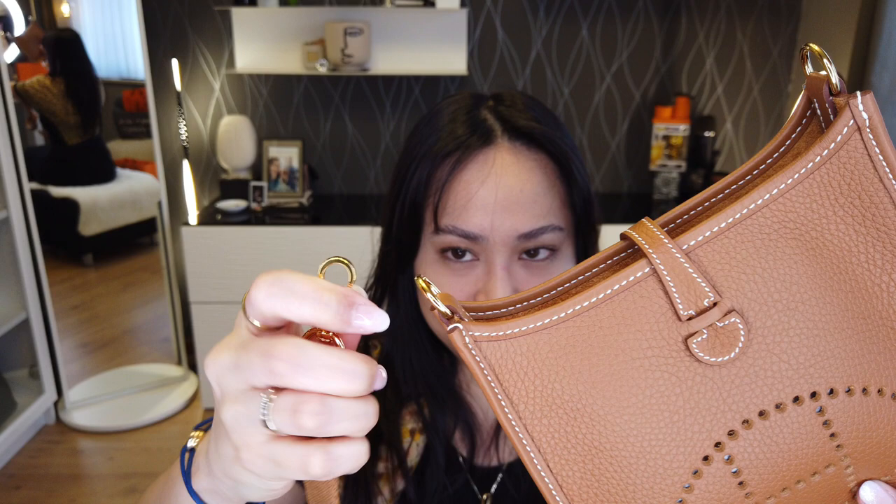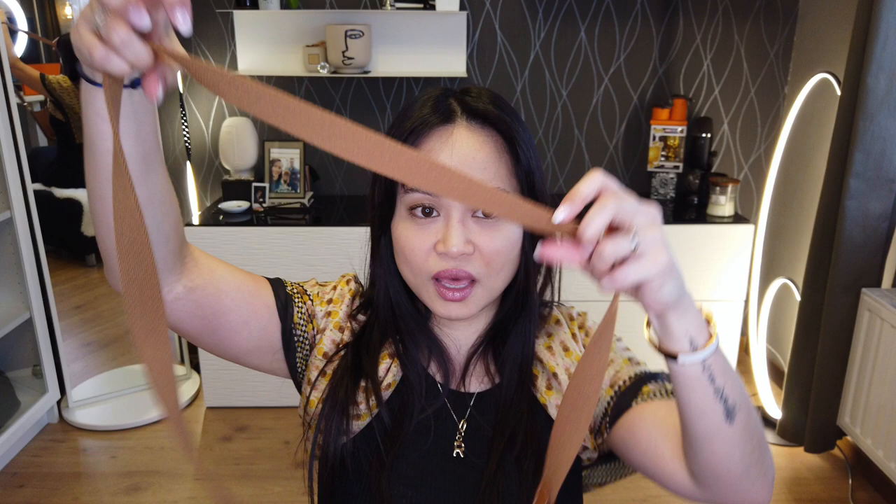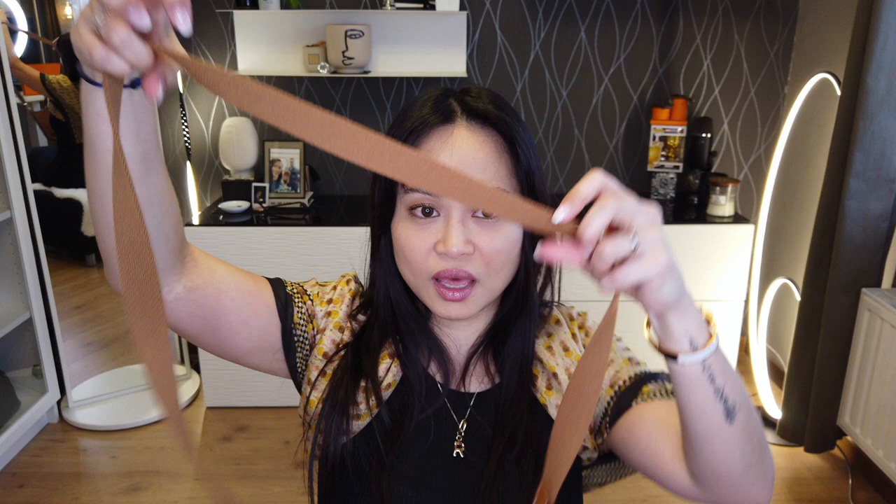Now I'm going to show you how I wear it and how it goes on my body frame. Just so you know, I am 5'2" (1.60m) and in European clothing sizes I'm a 36–38, so between small and medium. I'll put the strap on just like that — on one side and then the other. A quick reminder: the strap is not adjustable, it is just one fixed length. So you'll see how it fits on me once I put it on.